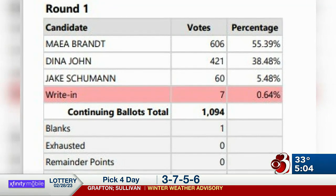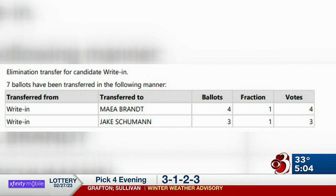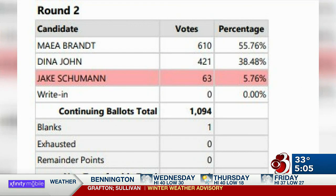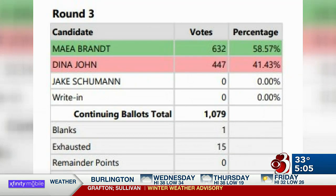Those votes were transferred to the candidates the write-in voters ranked as their second place. You can see from the chart here, the person who selected a write-in candidate first had their second place points divvied up, with Maya Brandt receiving four more votes and Jake Schumann receiving three more. That still left Schumann in third place, so in the next round he was eliminated and his supporters' second choice votes were assigned to the remaining two candidates — 22 votes going to Brandt and 26 to second place finisher Dina John. In this example, no change in the outcome because Brandt already had a majority on the first round.